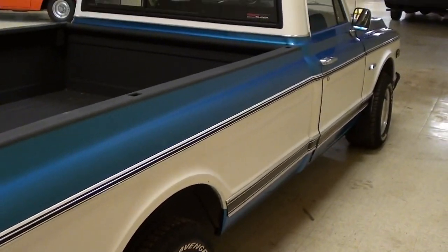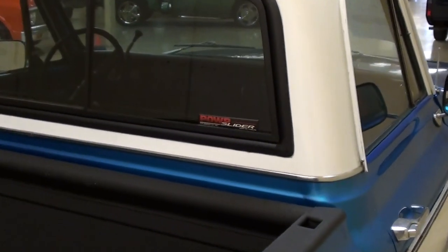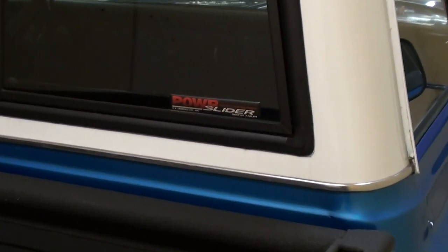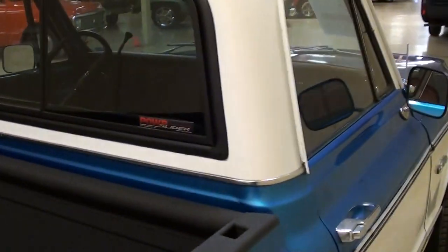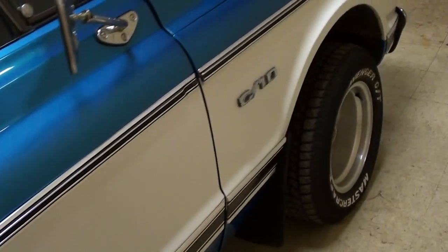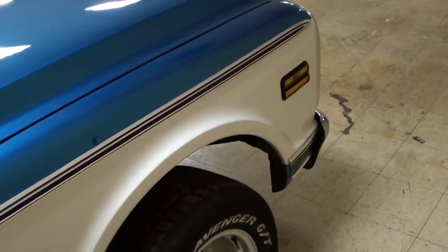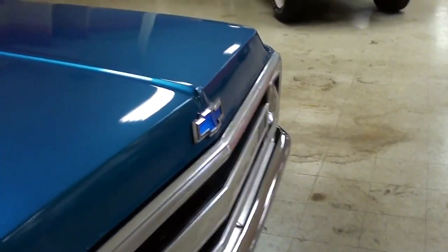It's definitely a nice straight truck. I just noticed this little sticker here that says 'Power Slider' — that's because it's actually a power rear window. I saw a little rocker switch on the center of the dash, and that's the control for that. This was powered by a 350 small block that was just rebuilt a little while ago, and it's actually got a Demon carb on it. We'll go ahead and take a look at it.